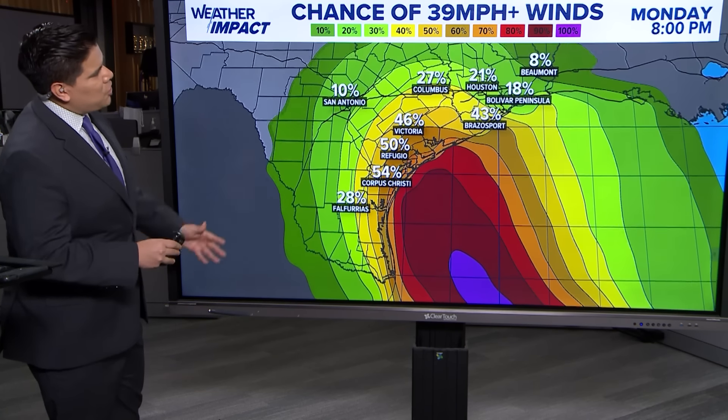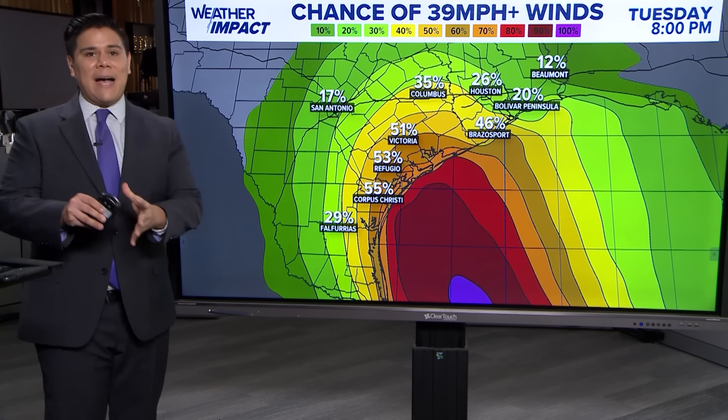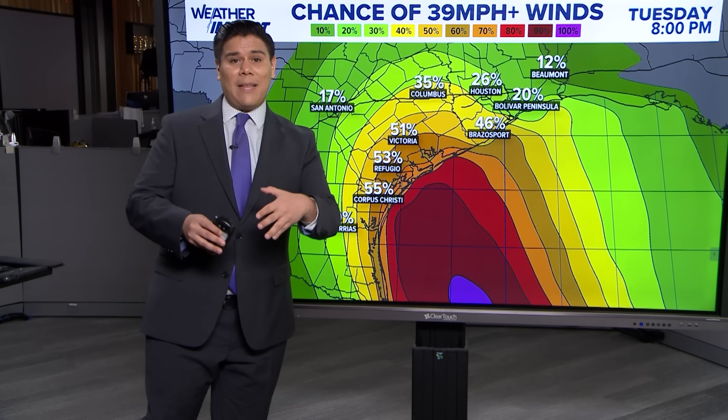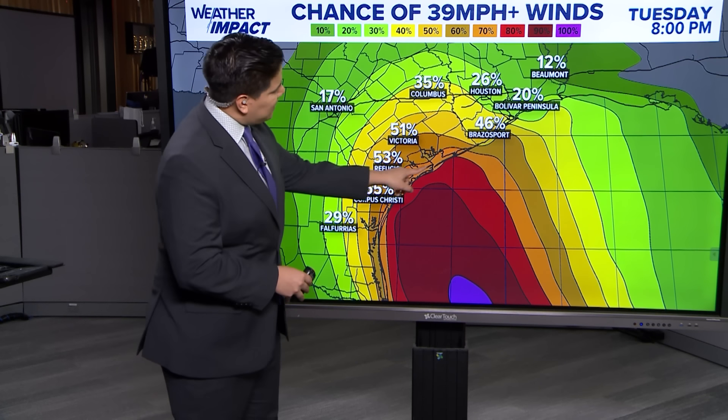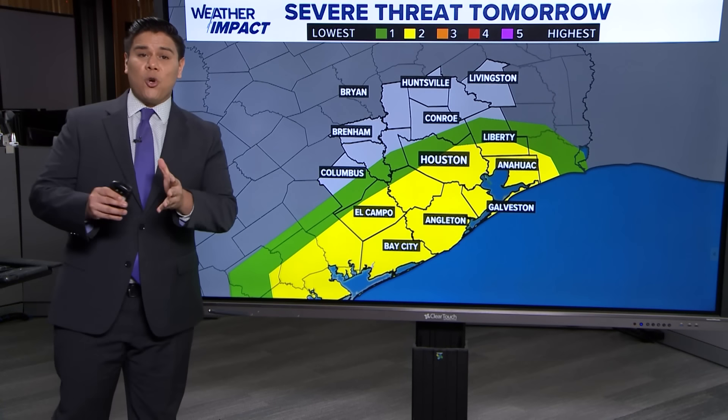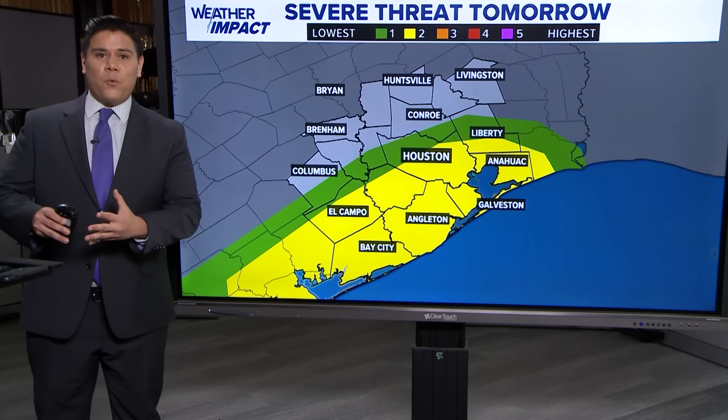If you are along the immediate coast, heed those warnings from local officials in terms of evacuation warnings as we go into the next few hours. The storm surge watch begins this evening. As we look at the chance of winds at 39 miles an hour or greater, that's going to be mostly towards the center of the storm with the heavier rainfall. South of Brazos Port and Victoria, you have a greater chance of seeing some of those stronger winds going into the next 48 hours.